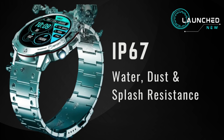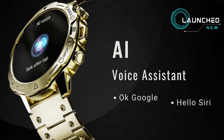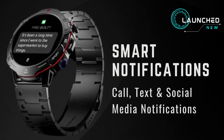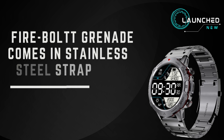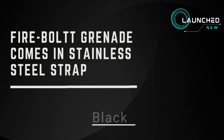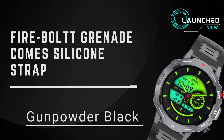IP67 water, dust, and splash resistance. AI voice assistant — supports Okay Google and Hello Siri. Smart notifications for call, text, and social media. Inbuilt games. Fire-Boltt Grenade comes in stainless steel strap in Black, Gold, and Silver.